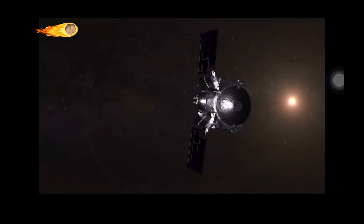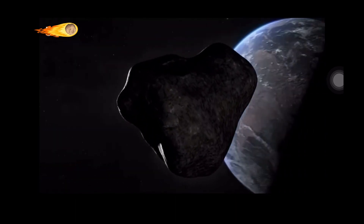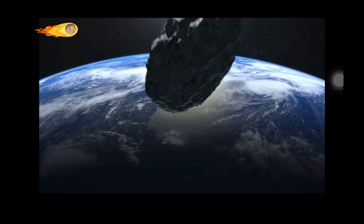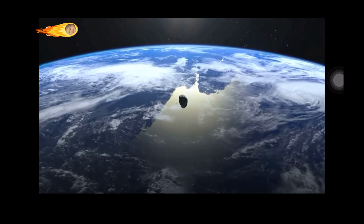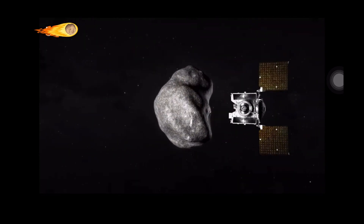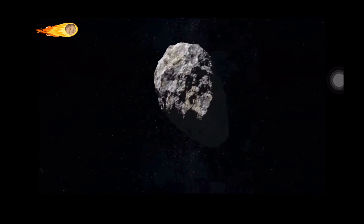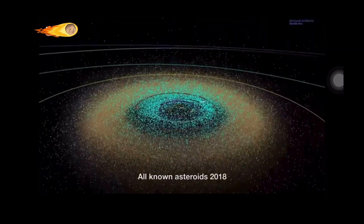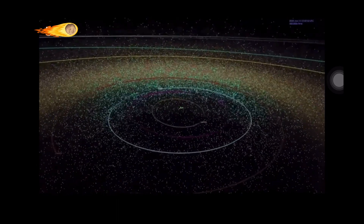The next phase of the OSIRIS-REx mission, now renamed OSIRIS-APEX, will focus on studying asteroid Apophis — a near-Earth asteroid roughly 1,100 feet or 340 meters in diameter. Apophis will make a close approach to Earth in 2029, and is estimated to have a 1 in 150,000 chance of impacting Earth in 2068. OSIRIS-APEX will arrive at Apophis in April 2029 and spend 18 months studying it from orbit, using its instruments to image and map the asteroid, study its composition, and measure its size and shape. The mission is a critical step in understanding near-Earth objects and the threat they pose to Earth.